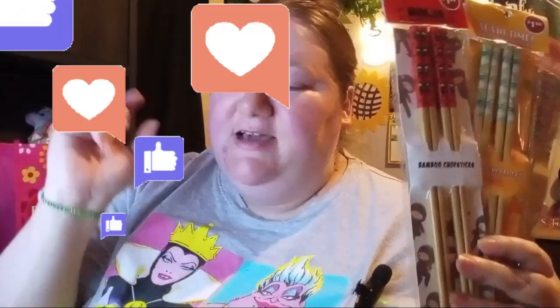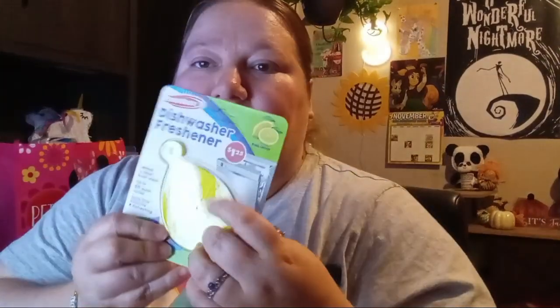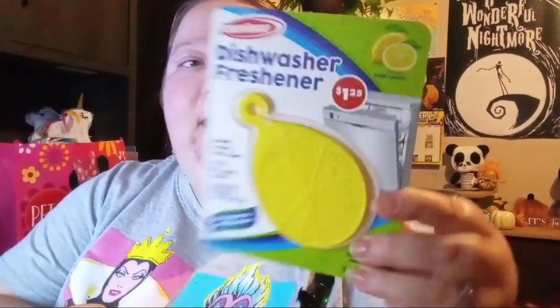I found this dishwasher freshener — it's fresh lemon. This is an air freshener for your dishwasher and it lasts up to 60 cycle washes. It's by Powerhouse and it's a dollar twenty-five. It really does smell like lemon; you can smell it through the package and it's not even open. I'll have to let you know how I like it — I'm not sure exactly where you put it in your dishwasher.